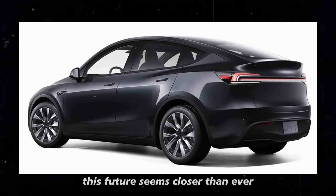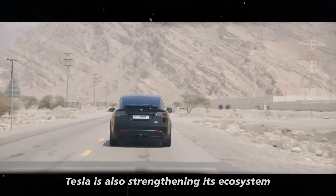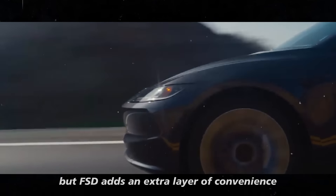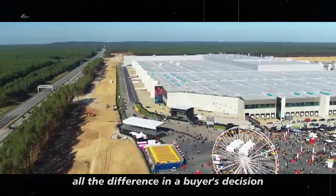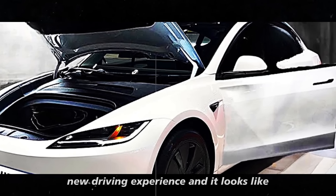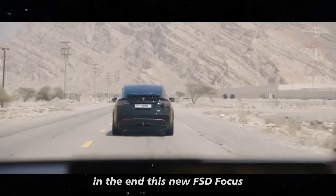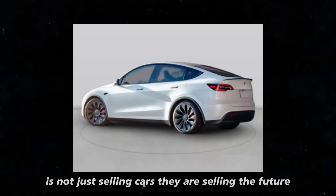With the Model Y Juniper, this future seems closer than ever. With this new test drive initiative, Tesla is also strengthening its ecosystem. Electric cars are already known for being efficient and eco-friendly, but FSD adds an extra layer of convenience and innovation. It's no longer just about buying a car — it's about investing in a completely new driving experience. Tesla wants people to experience this firsthand before making any decisions. This new FSD-focused test drive page is yet another proof that Tesla is not just selling cars; they are selling the future.